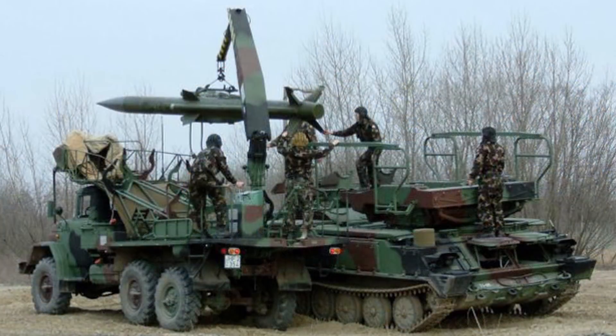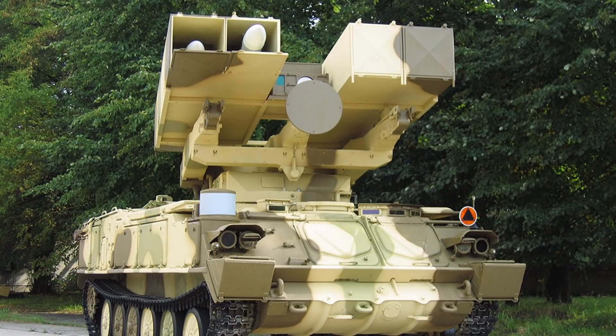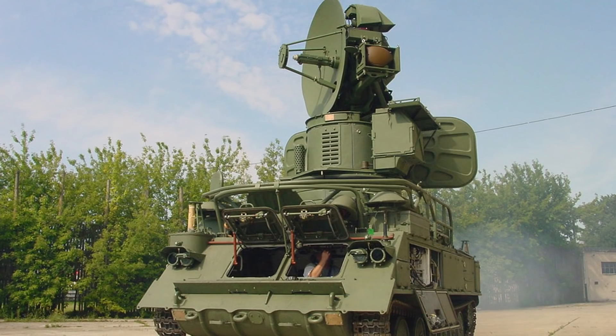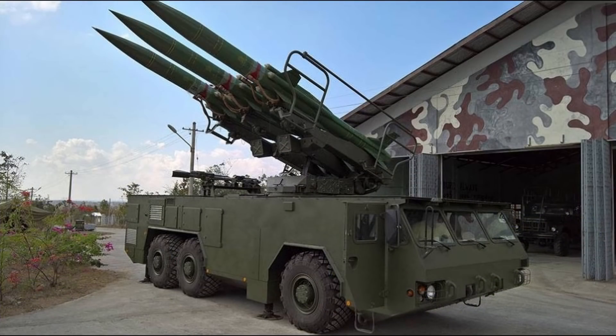Zu den Varianten: Wir haben den Quadrat, die abgespeckte Exportversion, die in vielen Ländern zu finden ist. Dann die Kub-M1 von 1973 mit erweiterter Reichweite auf 23 Kilometer und Bekämpfungshöhe auf 8.000 Meter. Der Kub-M4 hat die Reichweite nochmal auf 25 Kilometer erhöht und einige Weiterentwicklungen erfahren. Es gibt auch den Quadrat-M, ein belarussisches Upgrade des Waffensystems.